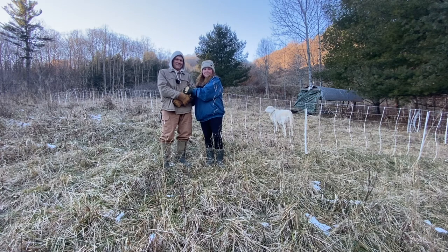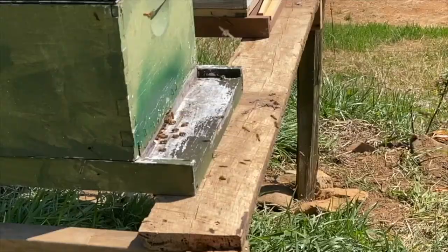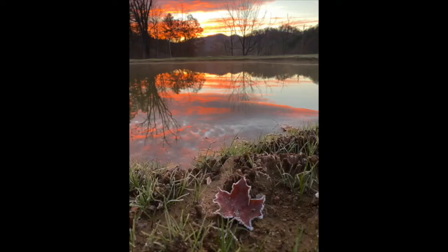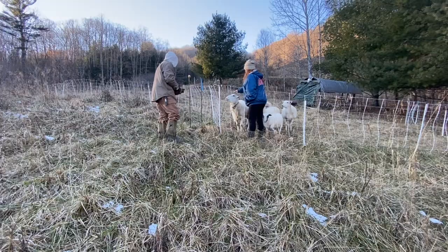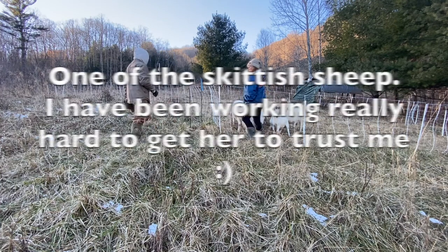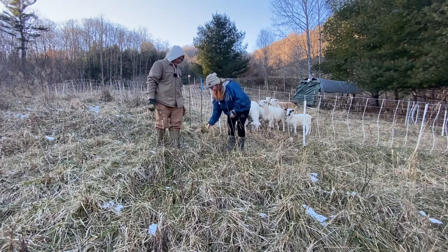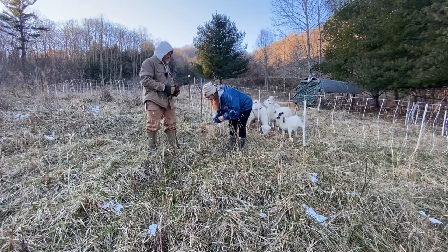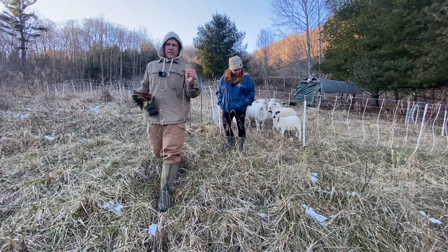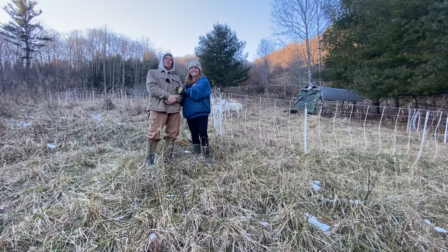Welcome back to the Renewed Homestead everybody. I'm Ben, I'm Denise. Today we are talking about pasture management. A big part of pasture management is getting animals, and as you can see we have our sheep here behind us.